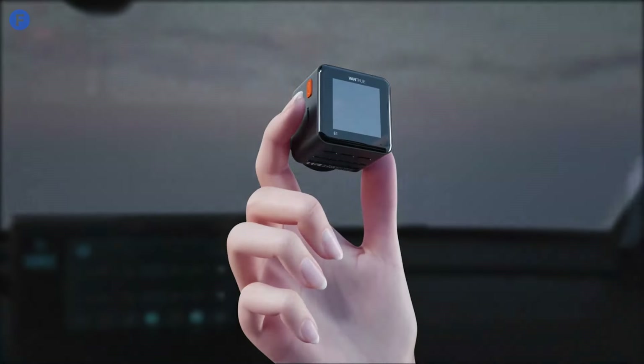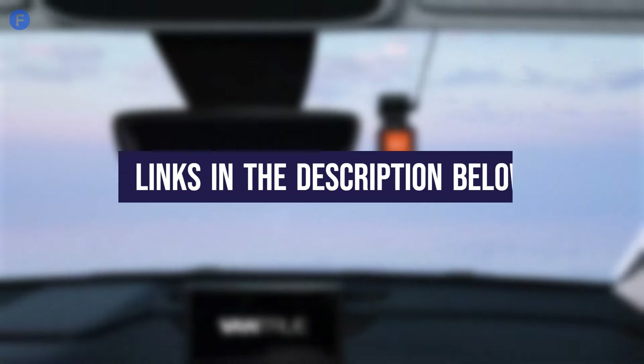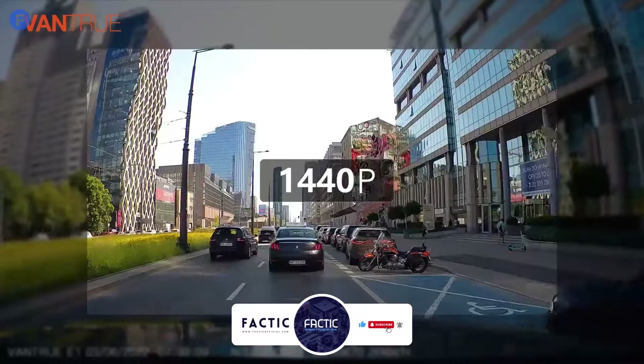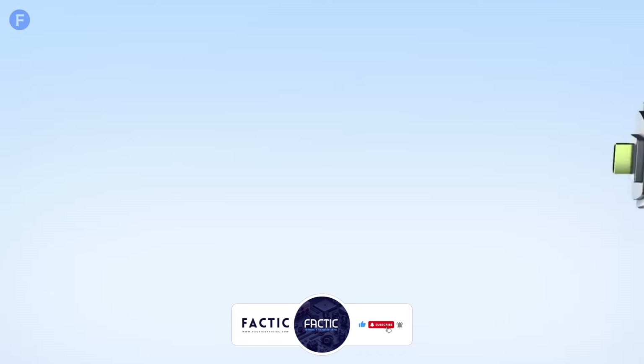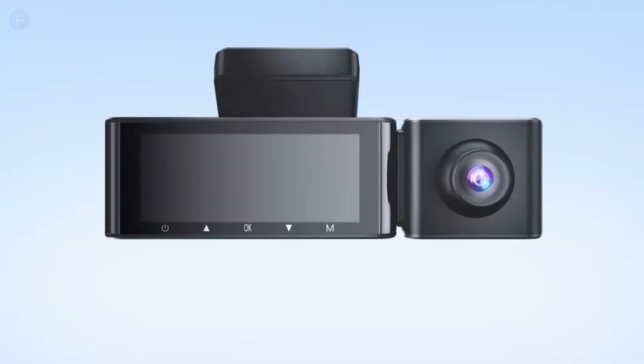And these are the best dash cams of 2025. If you want more information about any of these dash cams, you will find the links in the description below. If you found this video useful, then like the video and also hit that subscribe button. And if you have any questions or suggestions for our next comparison or review, feel free to comment below. Until then, goodbye and take care.